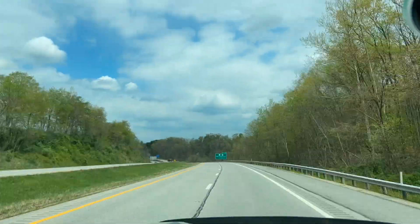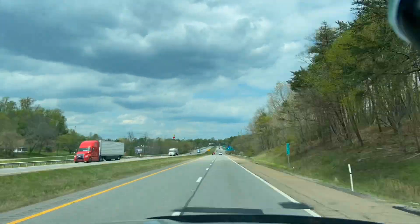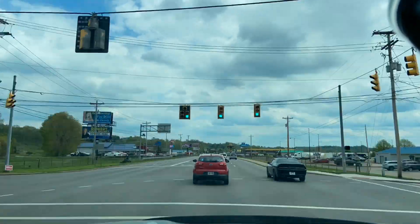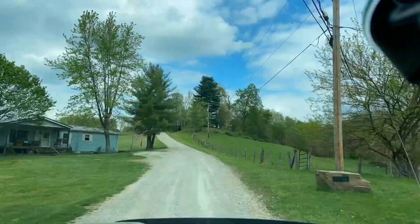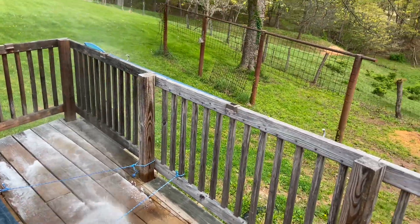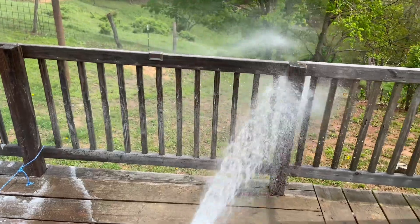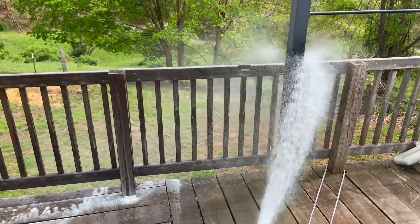We're off to job number two, and we're just washing this pool deck for them and soft washing some concrete. So it shouldn't take too long — well, I hate to say that, because decks do take a good while. But it shouldn't be too complicated, I'll say.